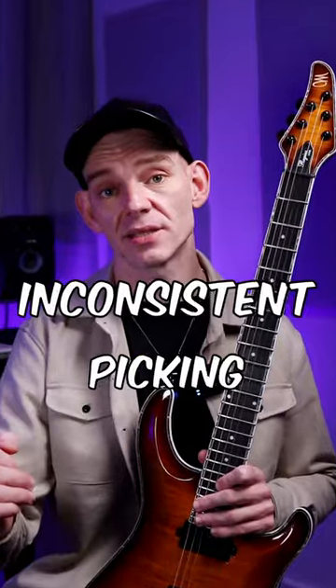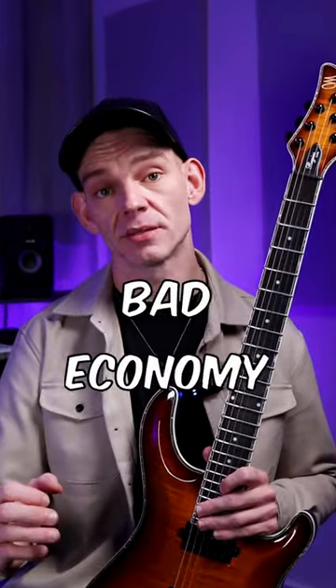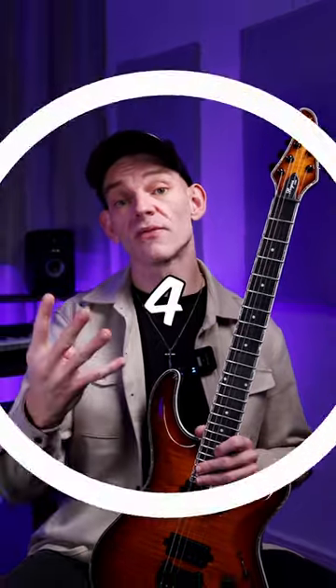Number two: your picking is inconsistent. Your strokes need to be even and clean — do not skip this. Number three: bad economy. You're probably moving way more than you need to. Keep those movements minimal.